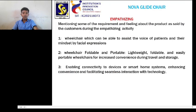Empathizing stage 1: a wheelchair which can be able to assist the voice of patients and their mindset by facial expressions.